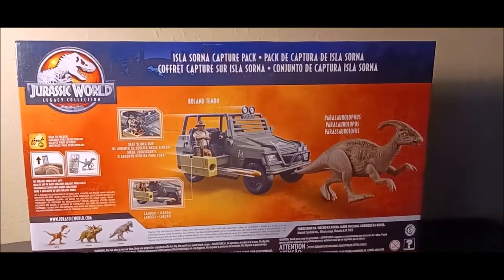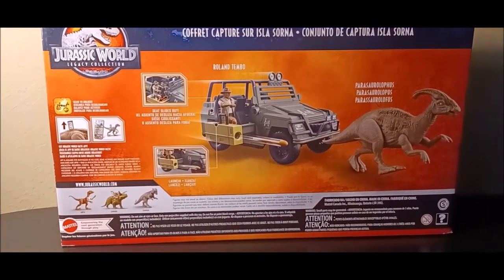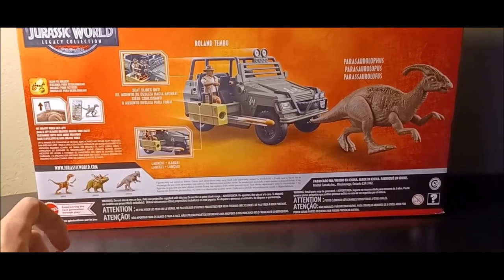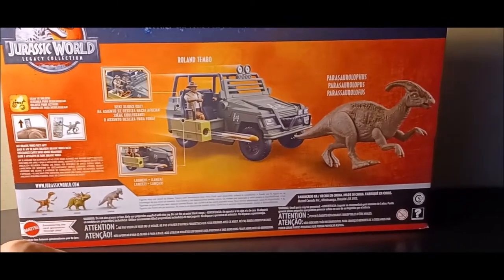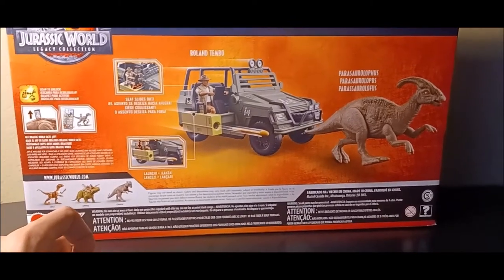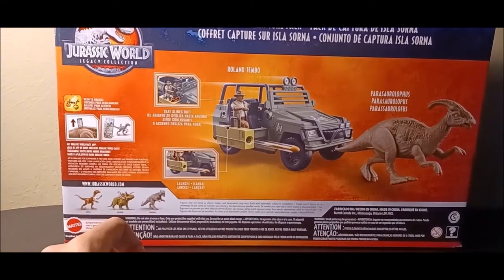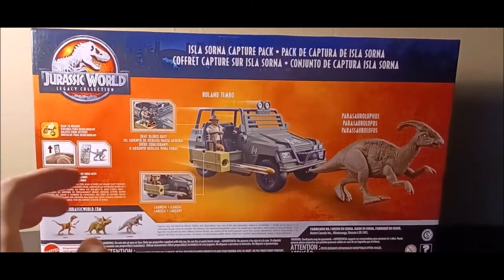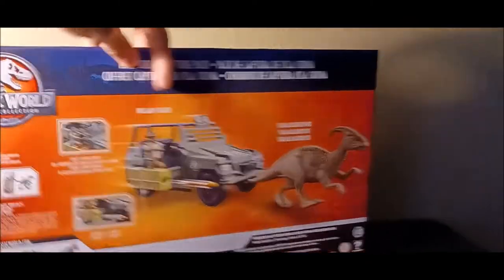The back of the package looks really nice for the new Legacy Collection style. You get an image of the set contents, and then the other figures to collect — including a raptor creature that isn't technically from any of the films. Hopefully I'll get the Sorceress pack too, as that one is a more movie-accurate rendition. You also get scan code capabilities, action feature demonstrations, and the Legacy Collection logo. I absolutely love this packaging aesthetic.